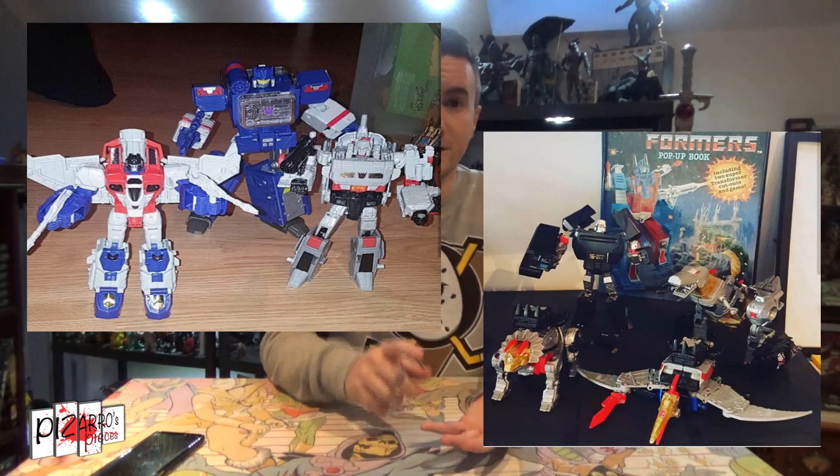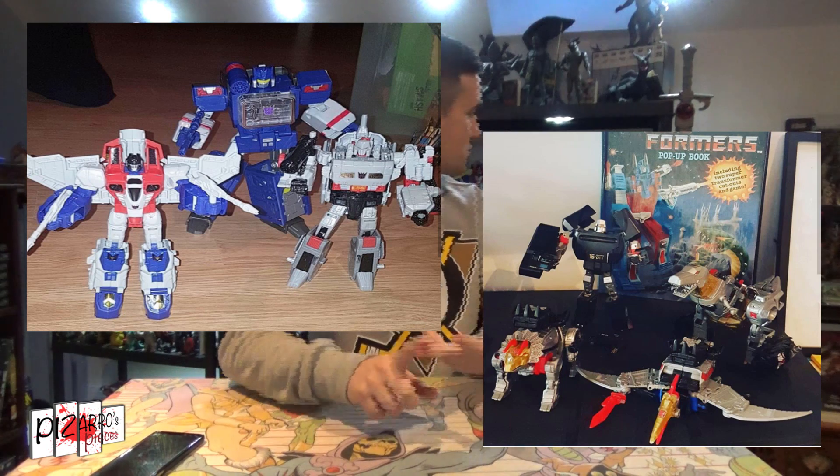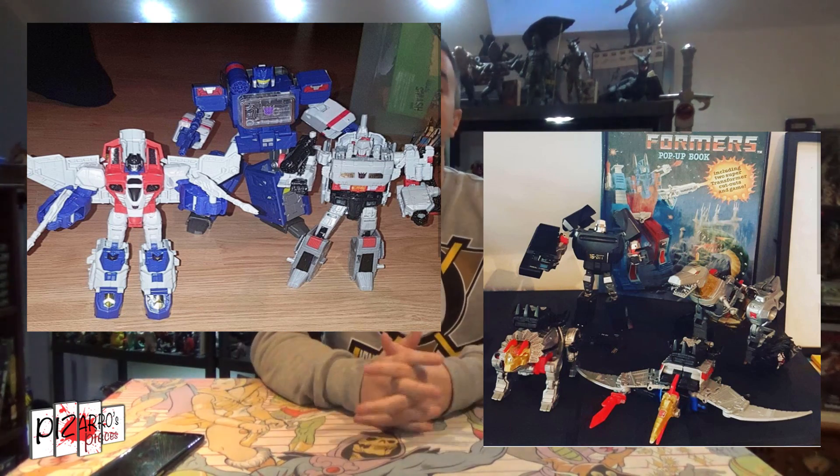So we're going to start with number 10: Transformers. I've always said it — Transformers growing up for me as a youngster in the 80s was a big thing, a big cartoon for me. I really enjoyed it but I've never really been into collecting the G1 toys. There are a lot of them, kind of like G.I. Joe and Star Wars — it can be never-ending. But for the nostalgic point of view I wanted to get some Transformers figures, and within about 6 months I acquired Soundwave, Optimus Prime, Megatron and all the Dinobots.